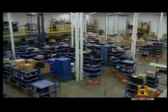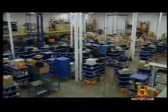They're not security bots on patrol. They're called Kiva, and they're changing the way warehouses work.